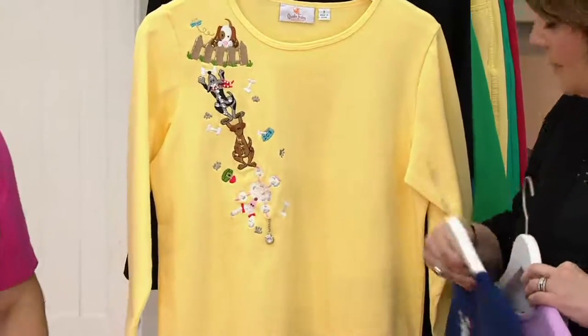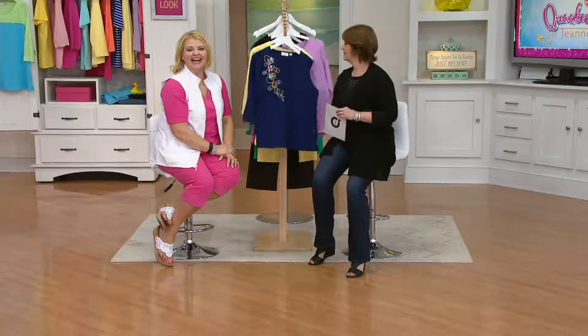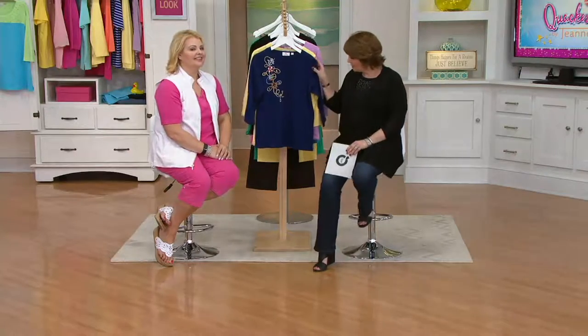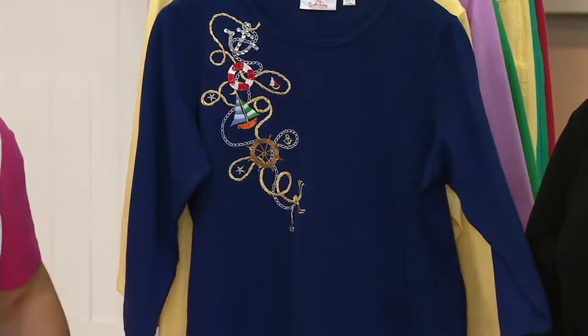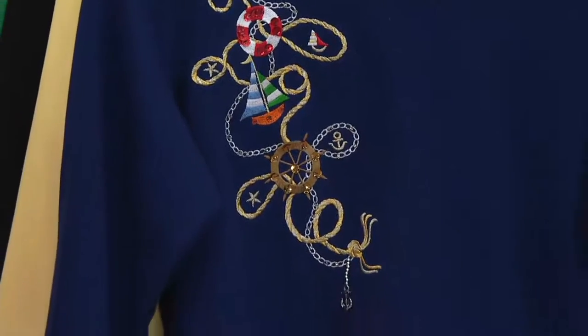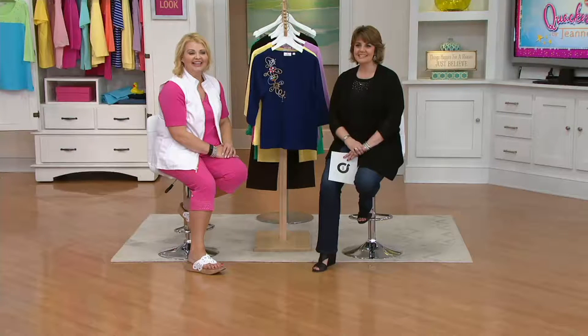Deb is joining us from Minnesota. Hi Deb, it's Jill and Angel. Did you pick up this wonderful t-shirt? I did, in the nautical. What drew you to it? What made you pick up the phone? My husband will go crazy for it because everything's about boats. Have you ordered from Quacker Factory before, Deb? My sister and I — my sister is watching in Pipestone, Minnesota, 300 miles away — we watch together when you guys are on. I've been a fan of Quacker for about two years.